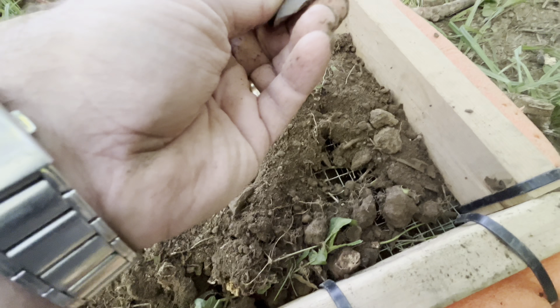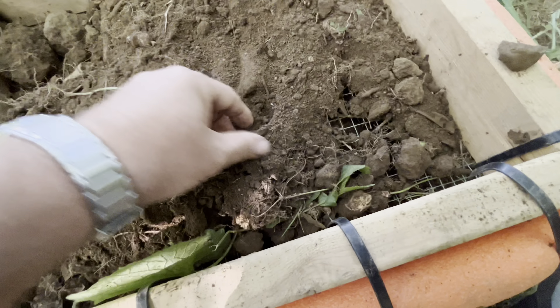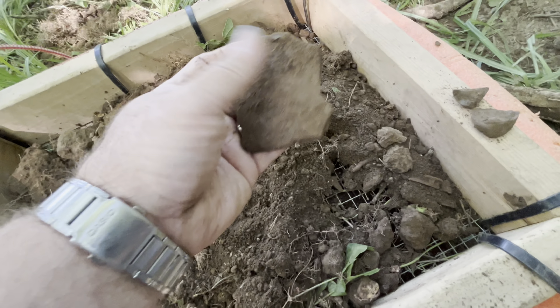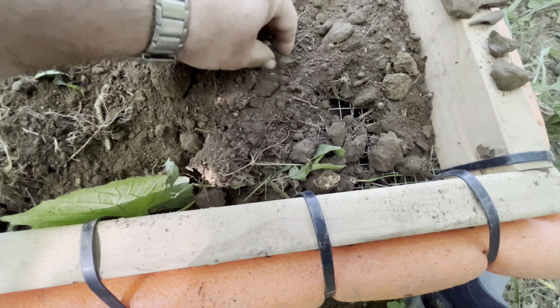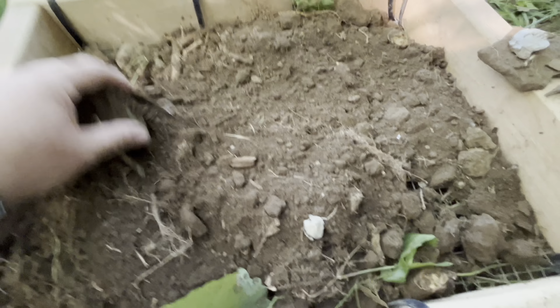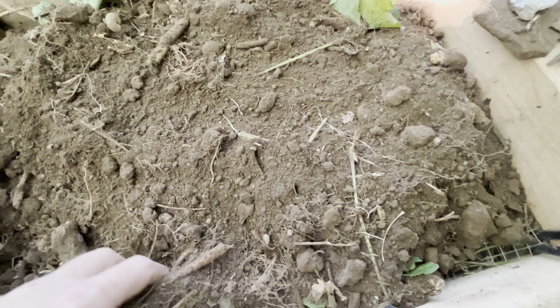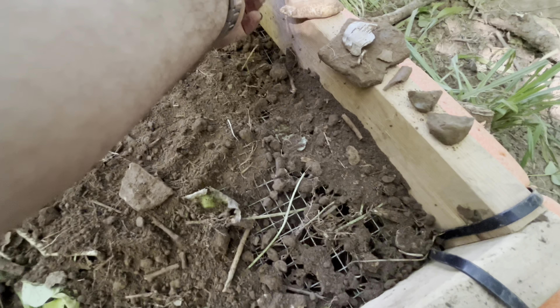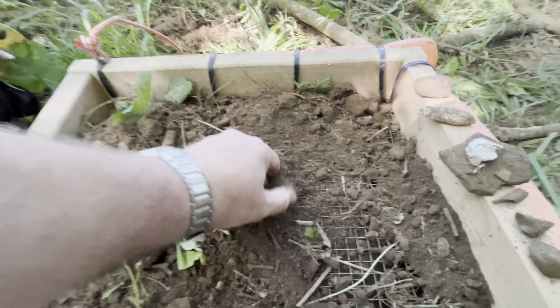Alright, let's see what we found - besides that piece of pottery. A piece of pottery, another piece.